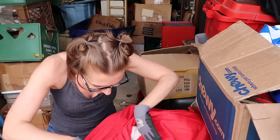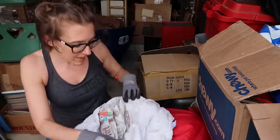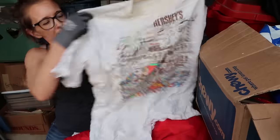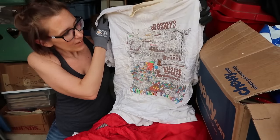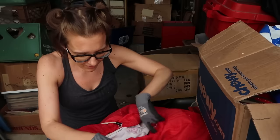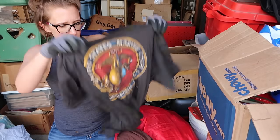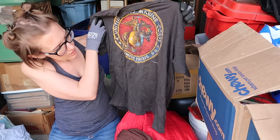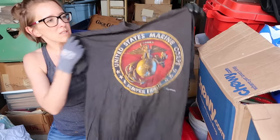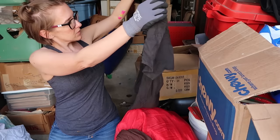This might be a good bag. There's another Marine shirt — 1988. That's a nice one. That's a single stitch. That's a great one.